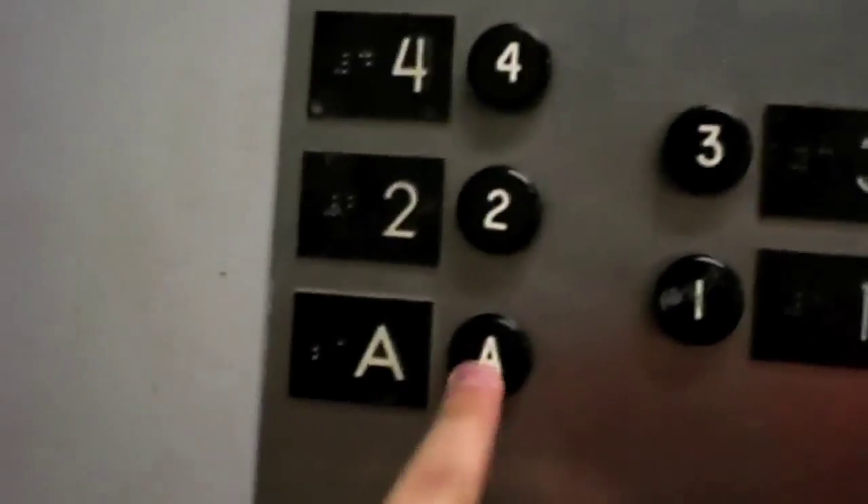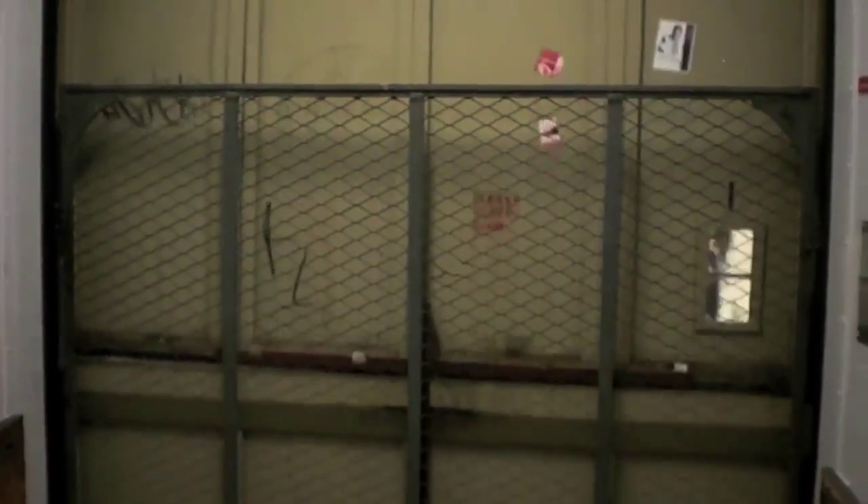Let's go down to the basement. I have to get around these boxes to get back here. This is definitely a traction elevator. Ironically, it's one of the smoothest on campus.